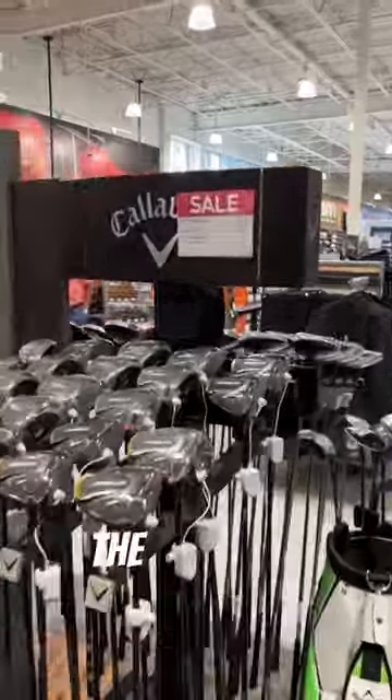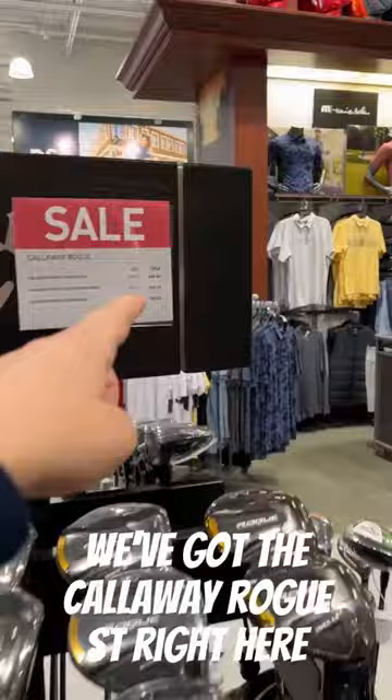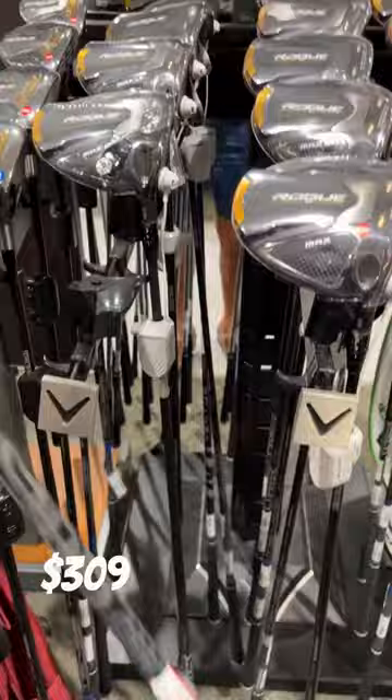Here's why you always need to check the prices at major golf retailers. We've got the Callaway Rogue STs right here — $449 for a brand new one. We've got two used ones with different prices: $309, which isn't a bad deal at all. And then this one right here, also with the stock shaft, $525.